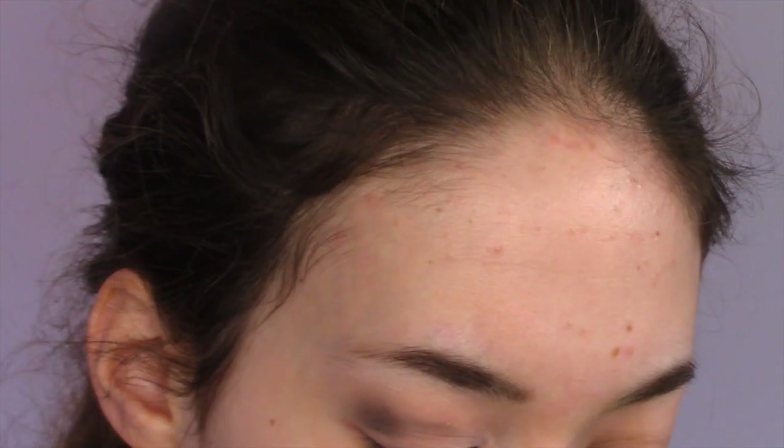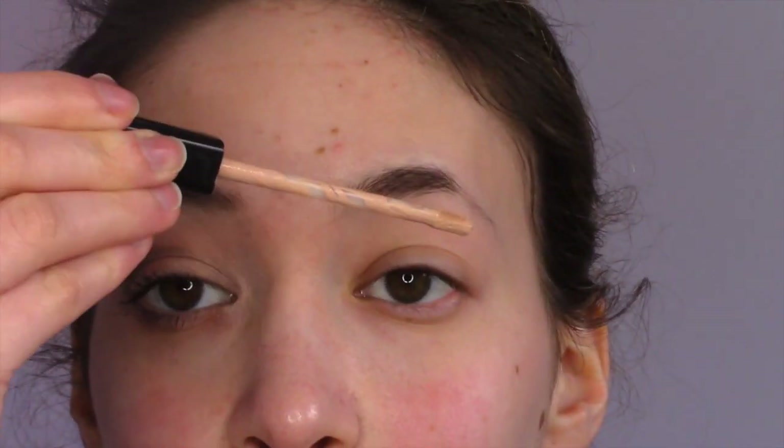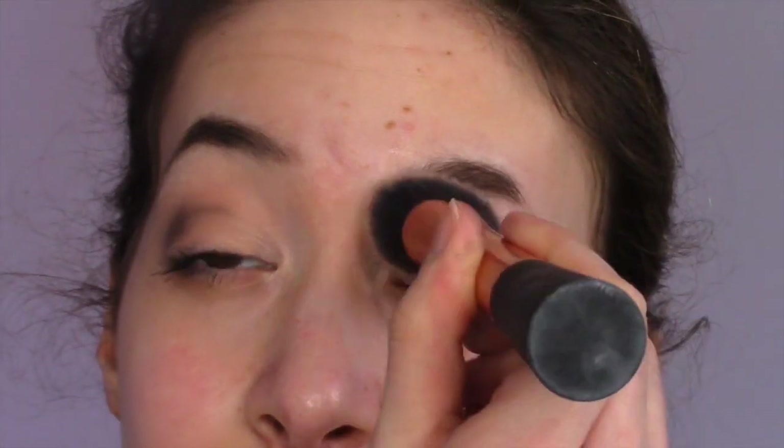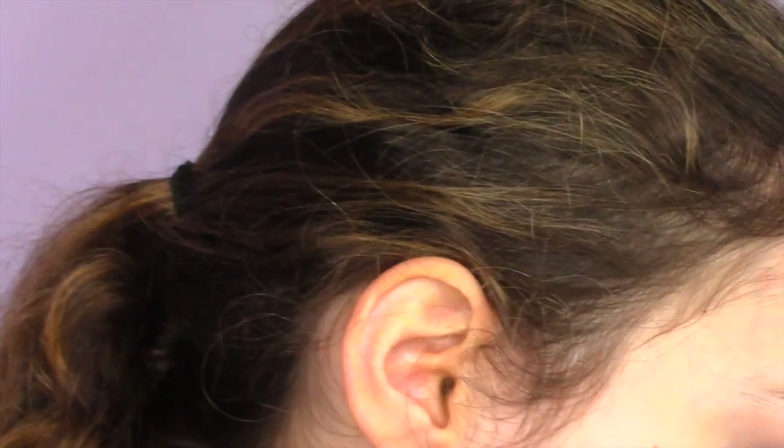I'm now going to be using my Maybelline Fit Me Stick Concealer and I'm just going to be putting it on my eyelid as a primer for the eyeshadow. Then I'm just going to be setting that with my Maybelline Dream Powder.